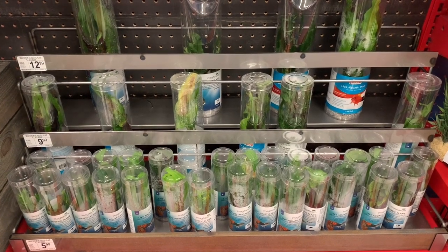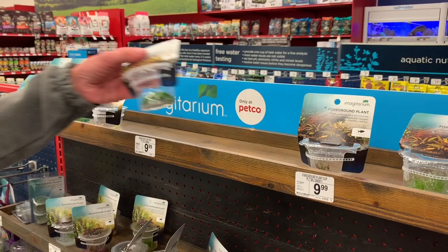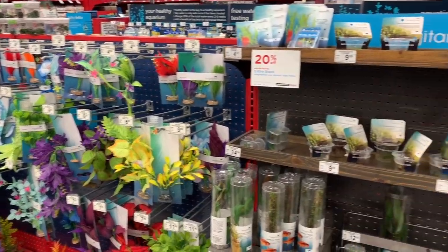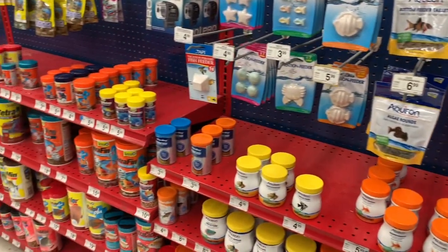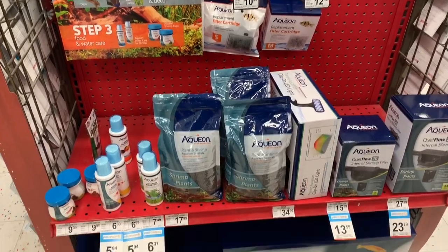Here was the plant section. We probably spent about 20 minutes deciding on what plants we wanted, but we're pretty happy with our choices. Here are the faux plants and the rest of the plant section. Here's all the fish food — it took us a while to find the stuff for the shrimp. However, we did discover there was this little mini shrimp section, which was pretty cool.